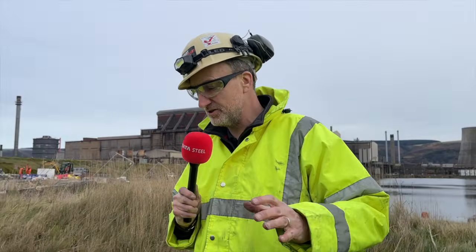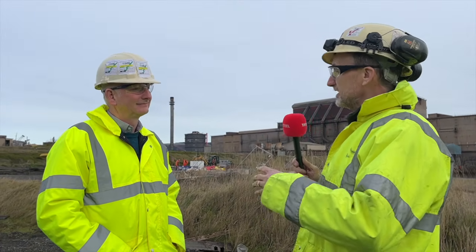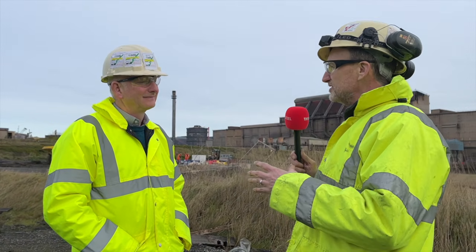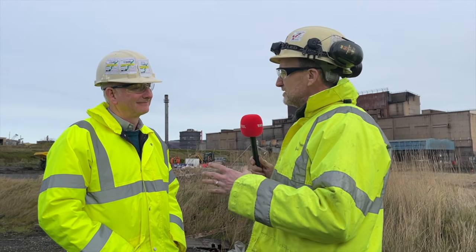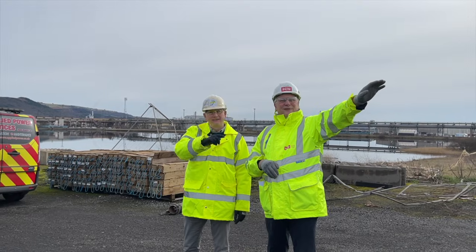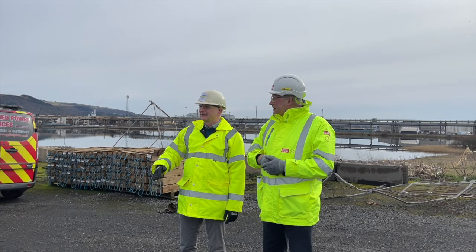Turning to Peter Jones, who is project lead for the Melt Shop, which includes the casters and the electric arc furnace — it is an unbelievably big project you're undertaking. We can't do this without the support of contractors like Sir Robert McAlpine, can we? We have a certain level of skill and competence in our business in Tata Steel UK, and we need partners such as McAlpine's and others to help us build a team of the right level of ability and size to actually undertake this project.